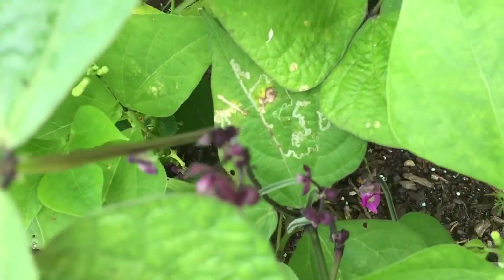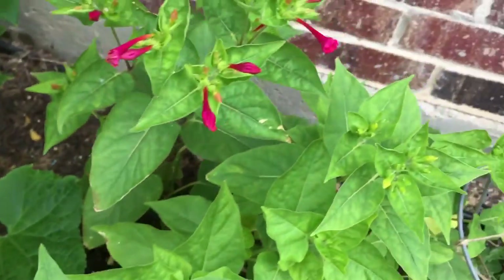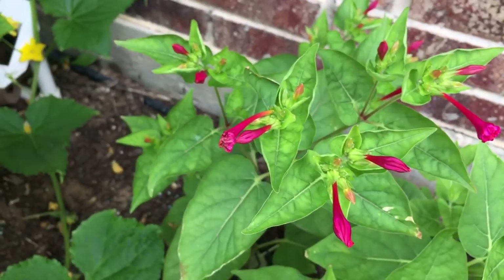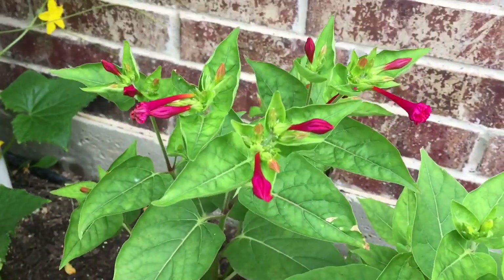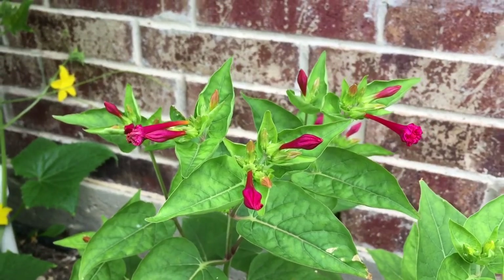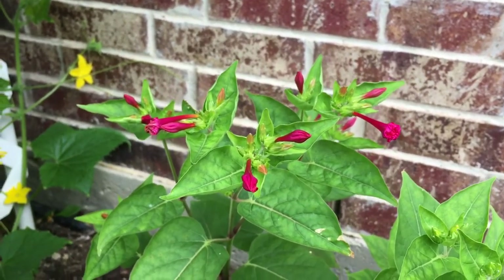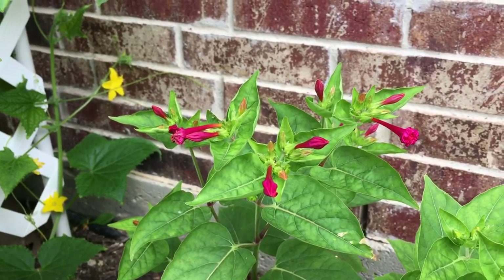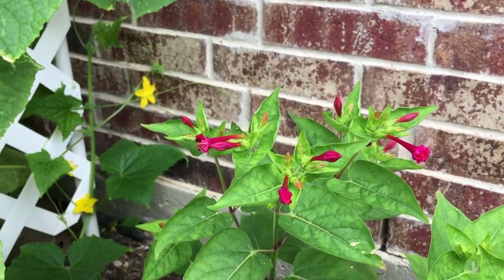The purple beans are doing okay as well — you can see some beans there. This 4 o'clock is going to be a yellow one, and here is one that should have bloomed about three days ago, but because of all the cloudiness they're waiting for some sun. Hopefully there'll be some sun this afternoon and these will flower. If they do, I will definitely post some pictures.